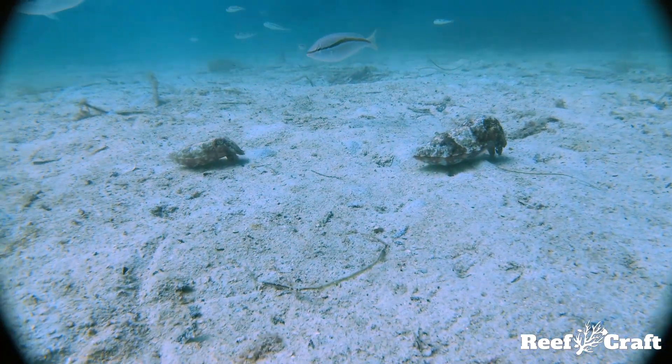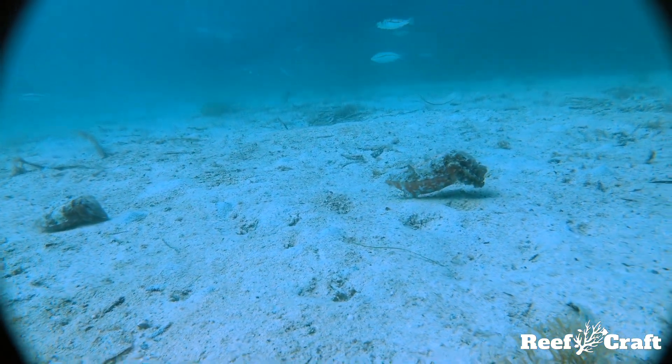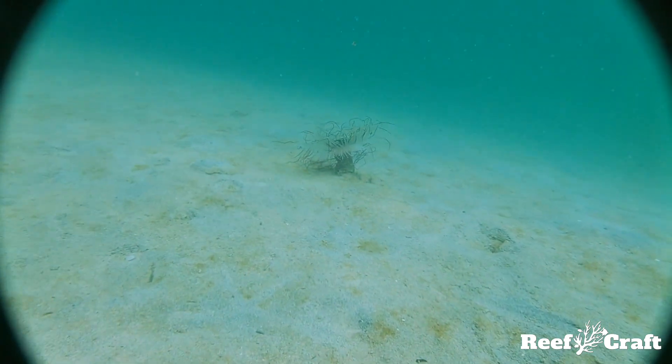Although they are unable to retract their tentacles, when feeling threatened the animal can retract its entire body into its tube, removing itself from danger.